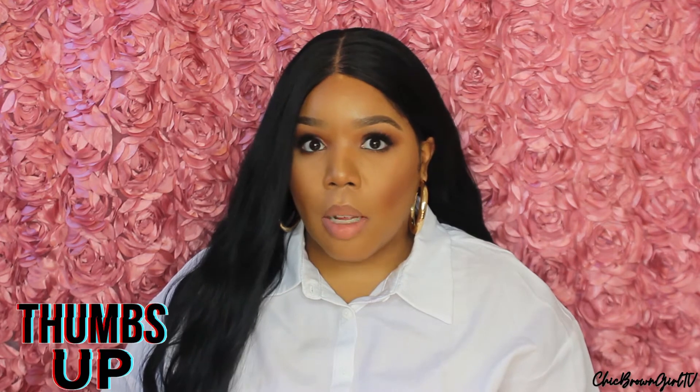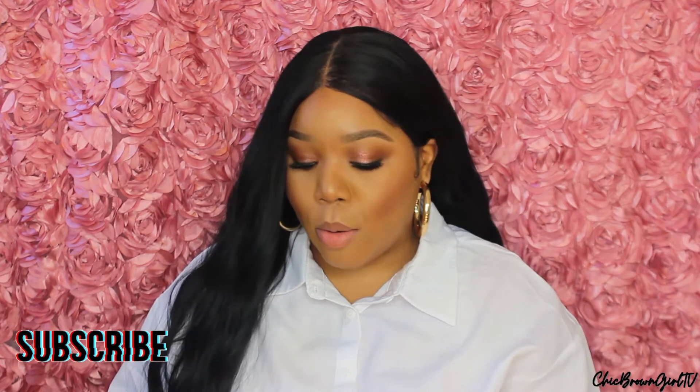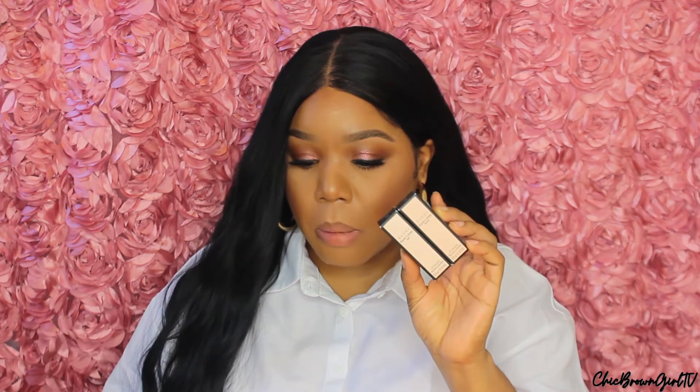I wanted to start coming to you guys with quick little videos on products I've just been holding on to — new products I'm trying, whether it's fragrances or beauty related. Today I've been holding on to these two lipsticks forever and I wanted to come ahead and show you guys and try them on camera. I got two of the Gucci lipsticks — one in the matte and one in the satin.